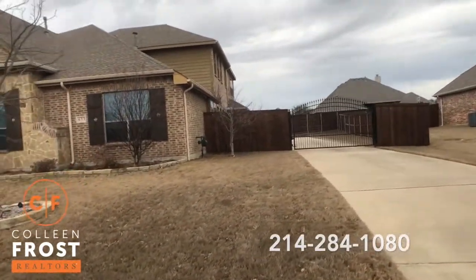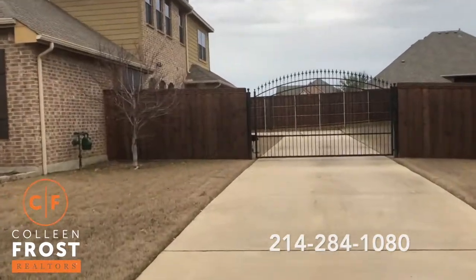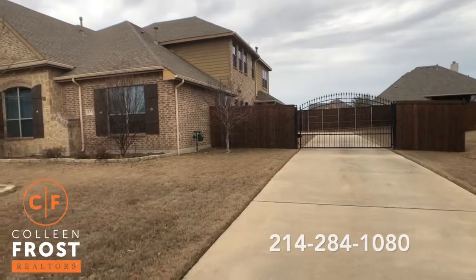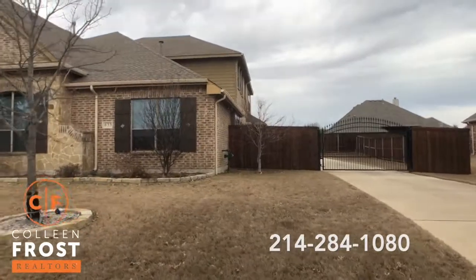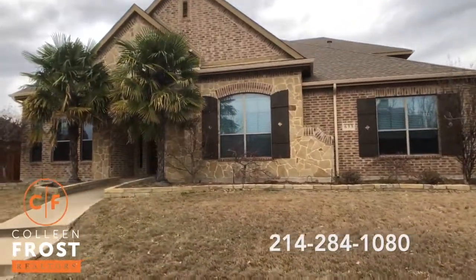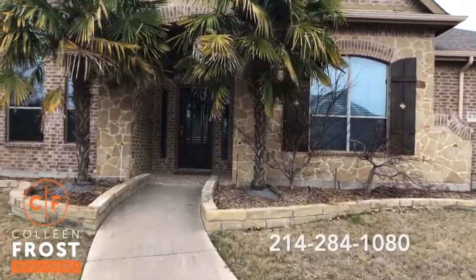Before we head into this property, I wanted to walk over and show you how long this driveway is and show you that iron gate for complete privacy. Here we're going to see the front of the property with beautiful stone elevation, gorgeous palm trees, just set the mood before you walk into your brand new home.